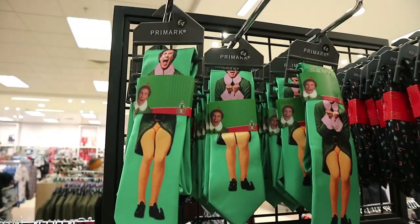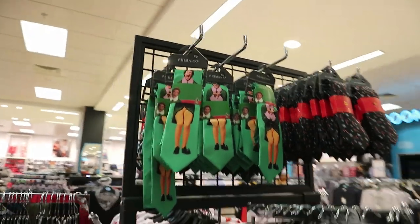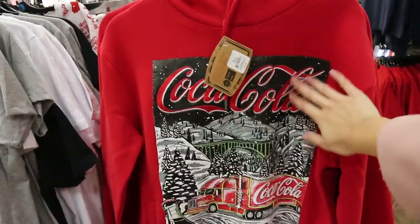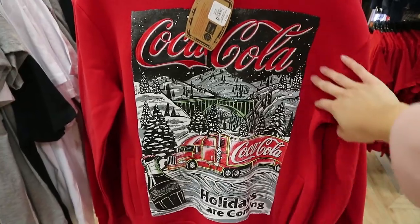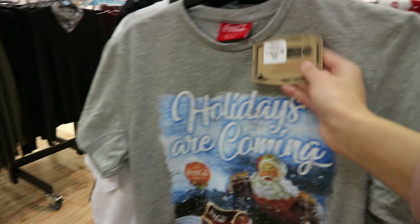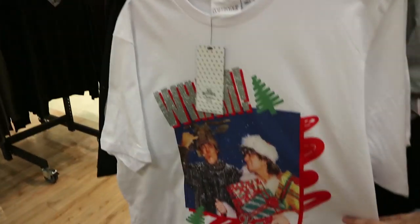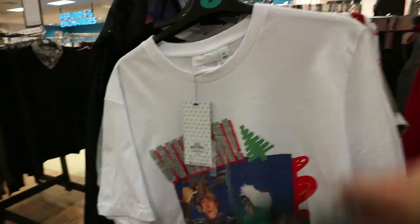They have Rick and Morty — that's eighteen euro for that hoodie. Oh my gosh, look at this Tie Elf — I love it, four euro! They also have this Coca-Cola embroidered hoodie for eighteen, and a 'Holidays Are Coming' t-shirt for just a tenner. Oh, they have Wham as well — I love that for ten euro!